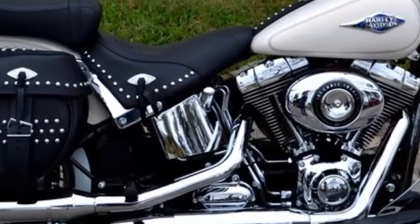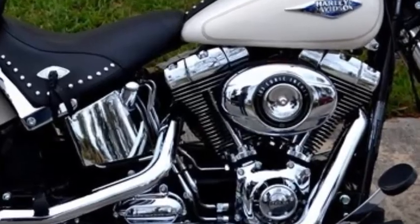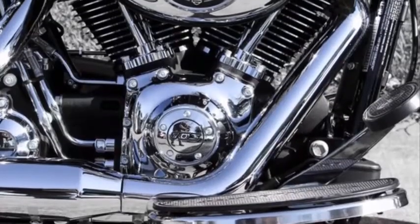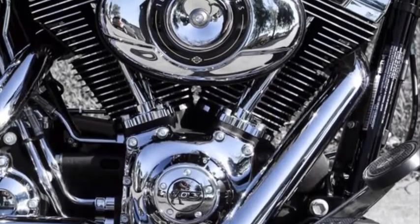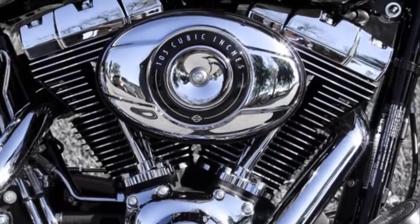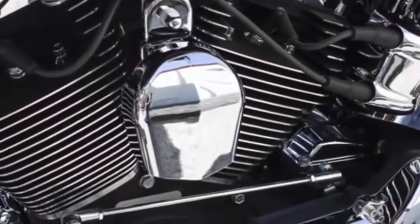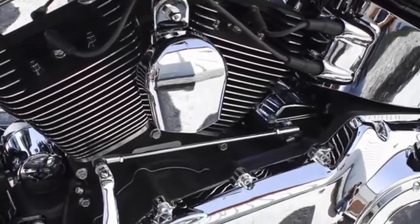The Softail models are the only Harley Davidsons with a counter balanced engine. There's a counter balanced weighting system that counters the movements of the pistons, which dampens engine vibration felt by the rider. This Twin Cam 103 engine offers plenty of low end torque and horsepower.